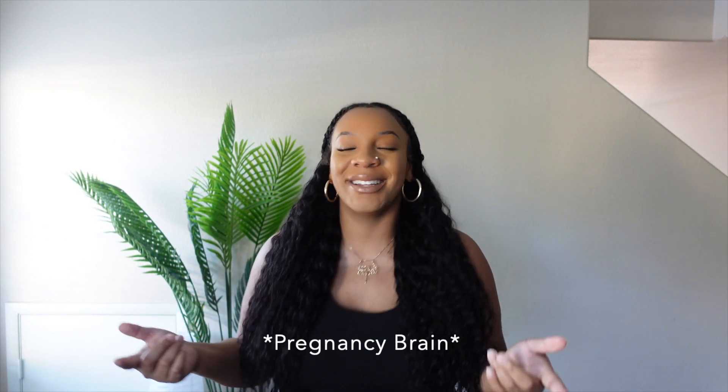Hey y'all, welcome back to my channel! I left my refrigerator open — only a pregnant person would leave the fridge open, go into the next room, and start recording a video. Anyway, if you are new, hey, I'm Jada, nice to meet you, welcome to my channel! If you are not already, make sure you are subscribed, and if you like what you've been seeing, give me a thumbs up.